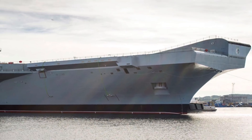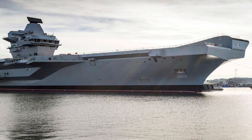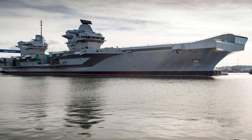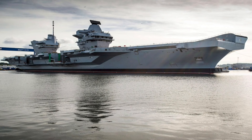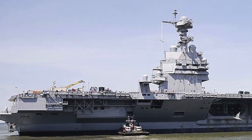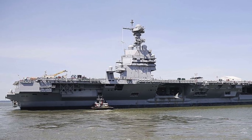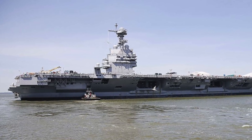Queen Elizabeth-class has an engine configuration as follows: two Rolls-Royce Marine Trent MT-30 36 MW gas turbine engines, and four Wärtsilä 38 11.6 MW marine diesel engines. It has a speed in excess of 26 knots and a range of 10,000 nautical miles. Ford-class carrier has two Bechtel A1B nuclear reactors installed, each capable of producing 300 MW of electricity. Ford has a maximum speed of over 30 knots and practically unlimited range, as it is capable of operating continuously for over 20 years without refueling.